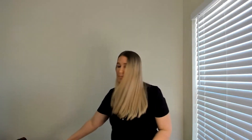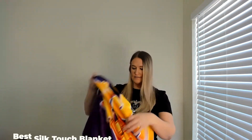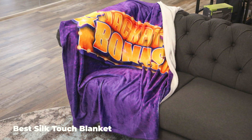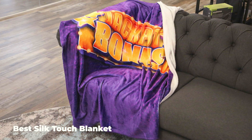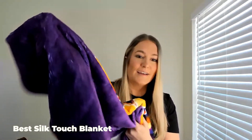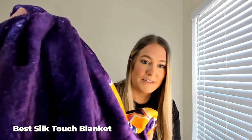Next up, we've got our Best Silk Touch blanket. Same thing here — we're doing full color on one side of this. This is just a really soft feeling blanket. Again, this one's also 50 by 60. I'll kind of get a close up of the material so you can see that.